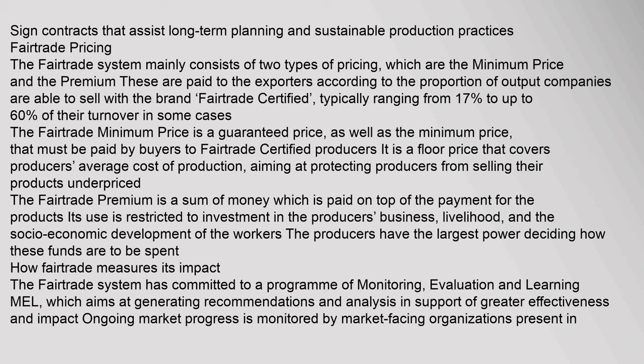In some cases the fair trade minimum price is a guaranteed price, as well as the minimum price, that must be paid by buyers to fair trade certified producers. It is a floor price that covers producers' average cost of production, aiming at protecting producers from selling their products under price. The fair trade premium is a sum of money paid on top of the payment for the products, restricted to investment in the producers' business, livelihood, and the socio-economic development of the workers. The producers have the largest power deciding how these funds are to be spent.